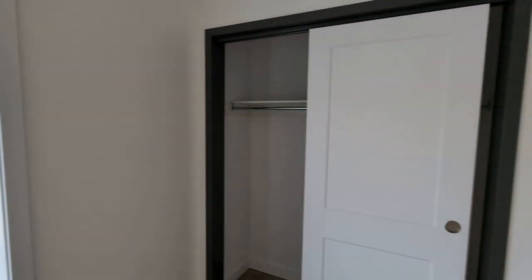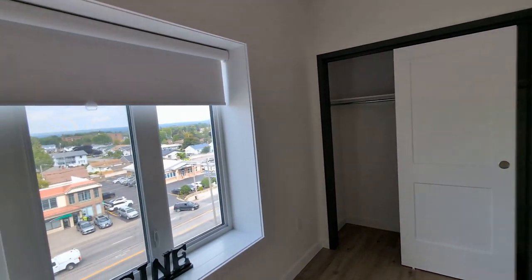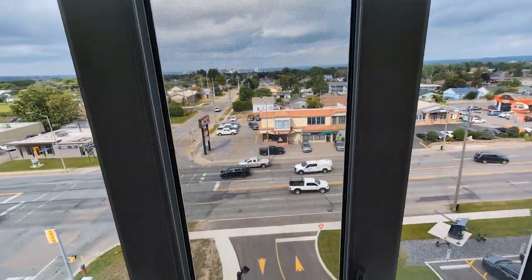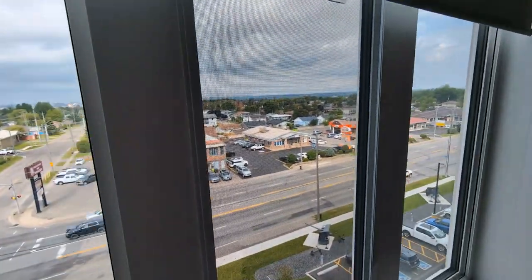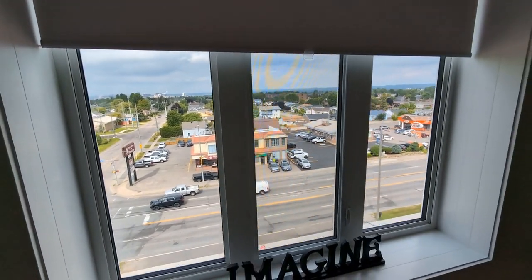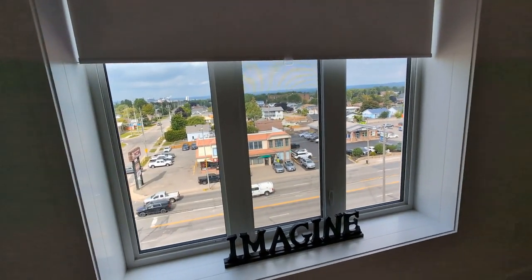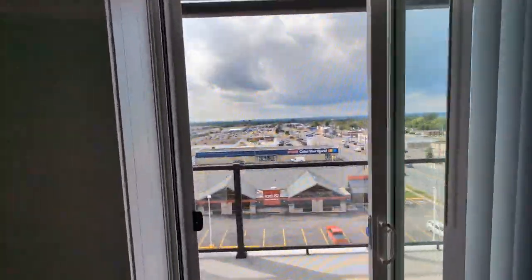Over here we have the master bedroom, which is very large — it was perfect. And then there's the big closet over here. Our bedrooms are facing Greenhorn Road, and with the traffic you'd think it would be loud, but it's very soundproof — yeah, it's pretty good.